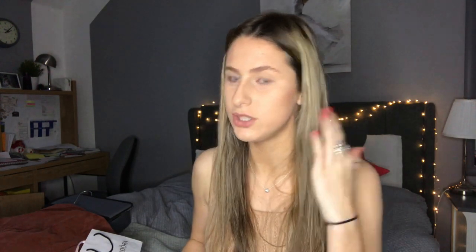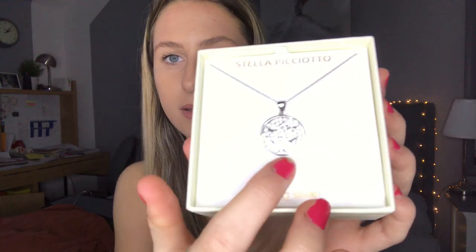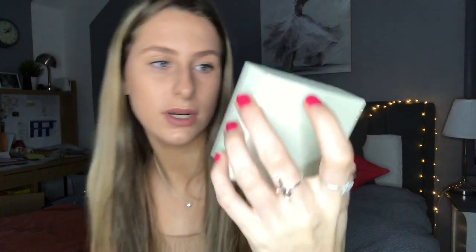I'm not wearing the Pandora earrings right now because I've got teeny tiny ears and I've actually got a small rip in my ear, so I want to try and get surgery to fix that before wearing dangle earrings. Separately, my mum got me a little necklace — it's a little tree with tiny diamonds on it from Stella Picotto, sterling silver, so pretty. And my sister got me the matching earrings to go with it.